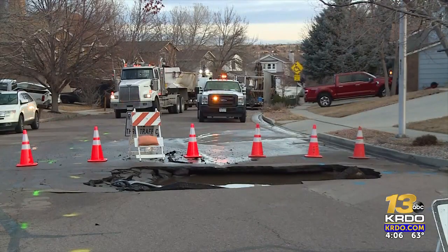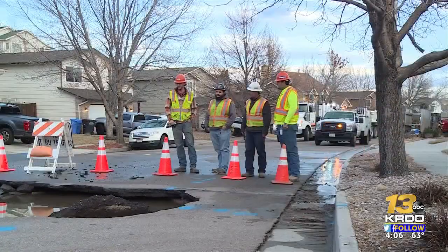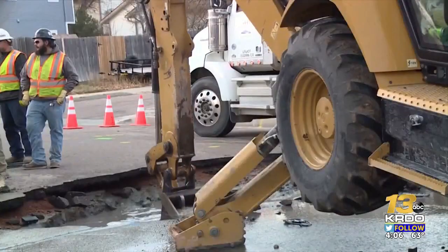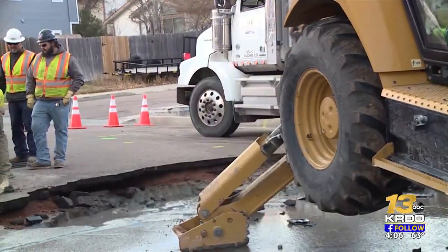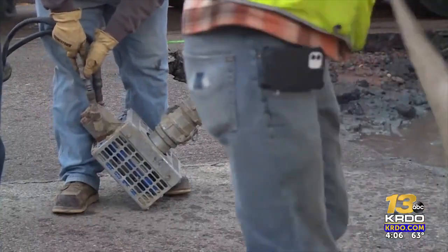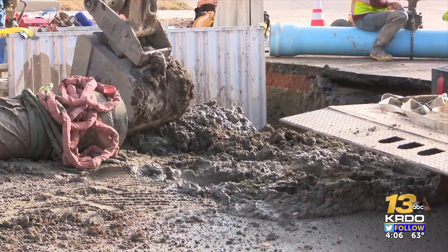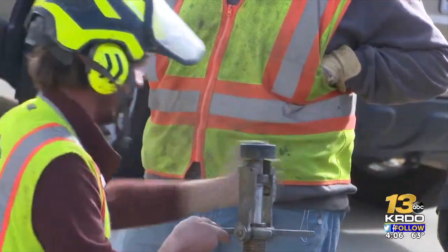Colorado Springs Utilities says the road caved in due to a leak in a 12-inch water main that serves the area. It appears to be due to a two-inch hole that happened due to corrosion over time, but now they are working on a plan to try to prevent this from happening again. This area of town underwent a condition assessment earlier this year and has been identified as a candidate for cathodic protection. This particular pipe is about 40 years old. It is made of ductile iron, and ductile iron can have corrosion occur.